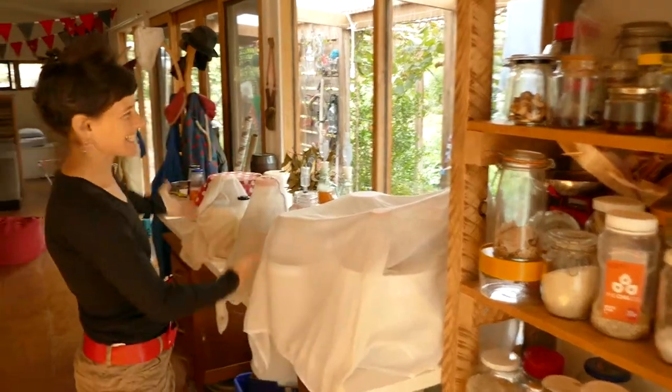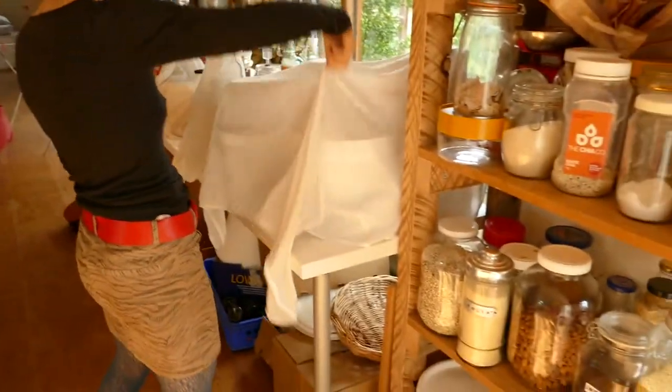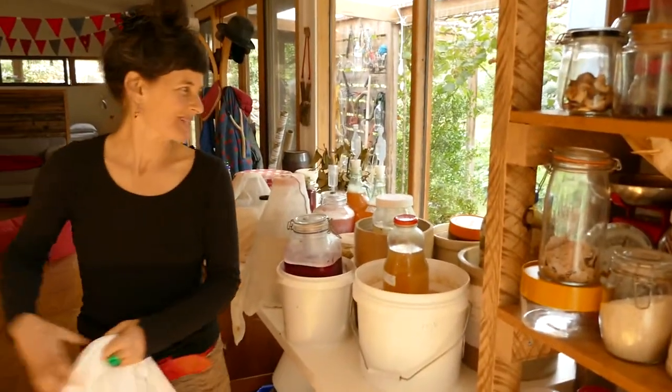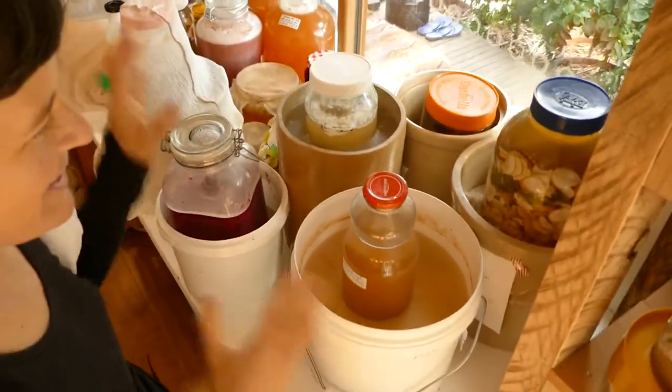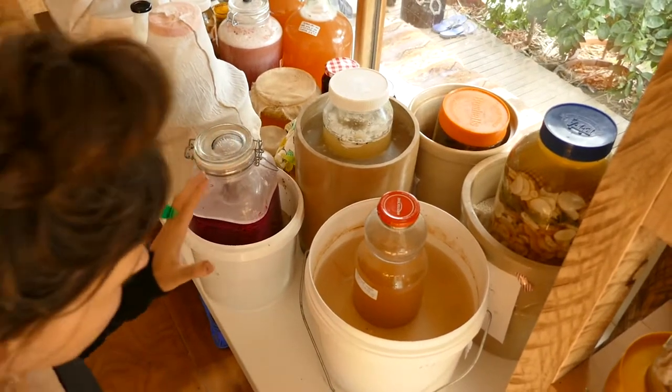Neo Peasant hack number four: the fermenting table. Let me give you a tour. Here we have various krauts, vinegars and pickles interacting with other krauts, vinegars and pickles.